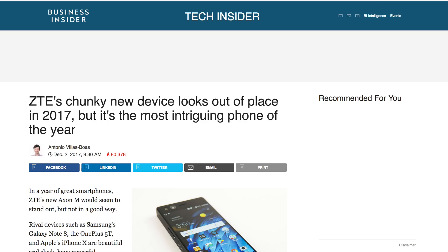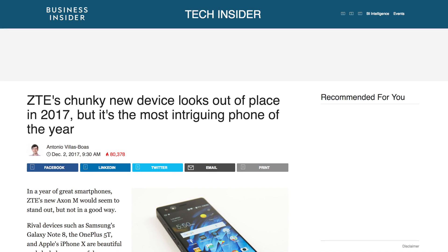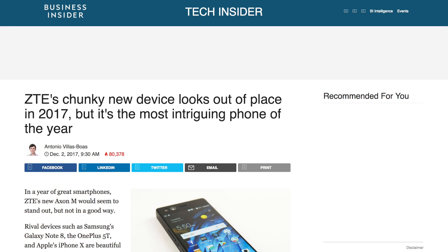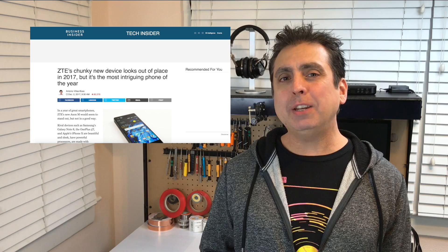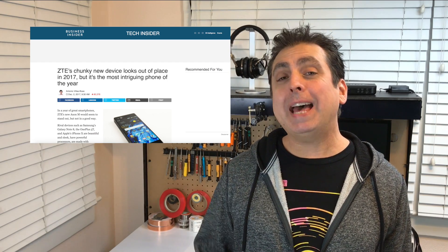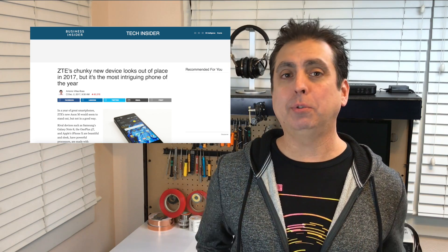Take that, Apple. ZTE's new Axon M has an unusual appearance considering the slimmer profile that most smartphones sport these days, but there's a good reason — it unfolds. The Axon M has two screens joined together with a hinge and can be activated by pressing a button on the display. It does offer some advantages as far as multitasking goes, if you can get past the bulky and heavy design. But the biggest problem seems to be that the Qualcomm Snapdragon 821 processor appears to be underpowered for running two displays at the same time. If that and the $725 price tag doesn't discourage you, then hopefully you're an AT&T subscriber since this model is exclusive to them at the moment.